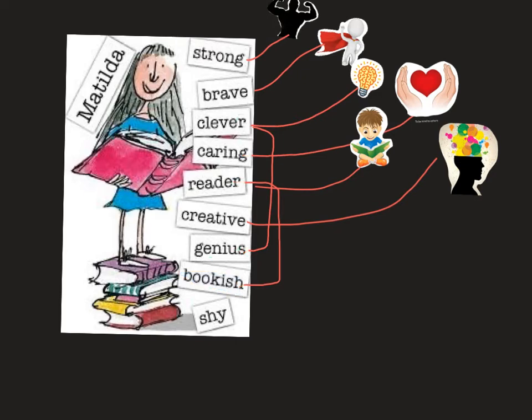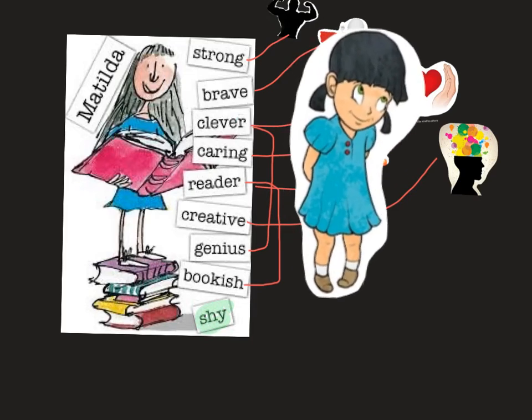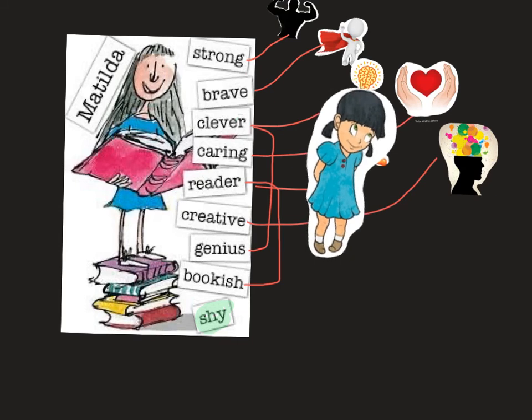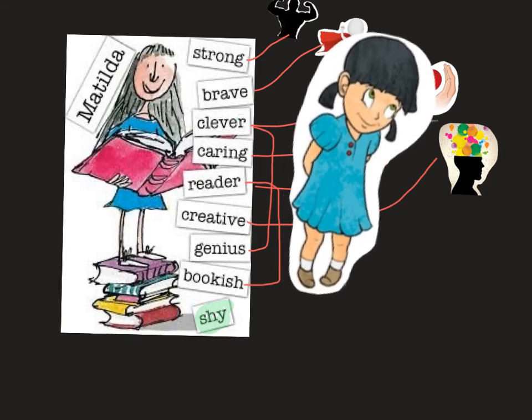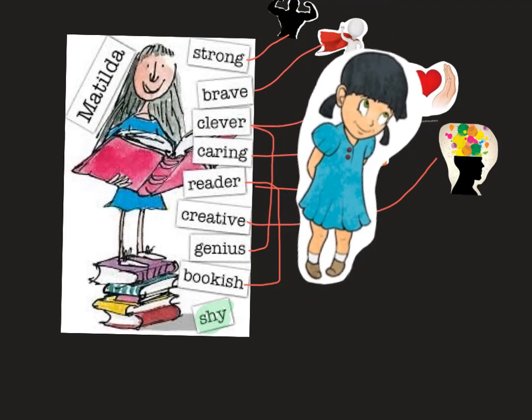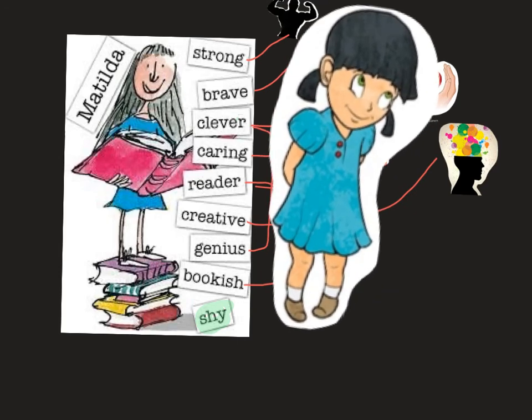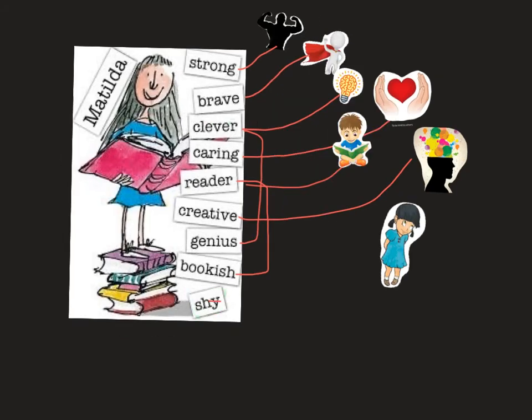The last word we are going to talk about is shy. To illustrate shy, I have this girl here who looks a bit timid. She doesn't know what to say. She's careful and doesn't speak in a high voice — she's just a bit shy.